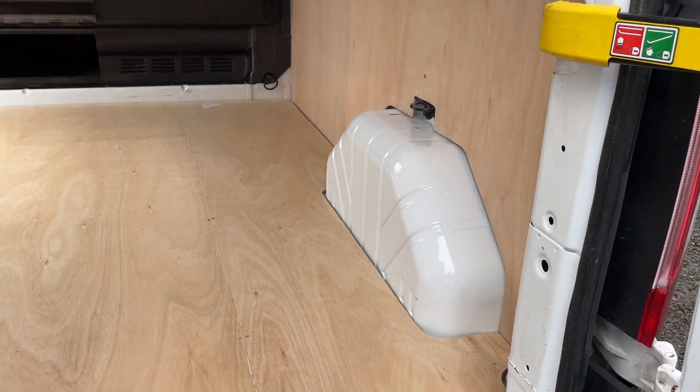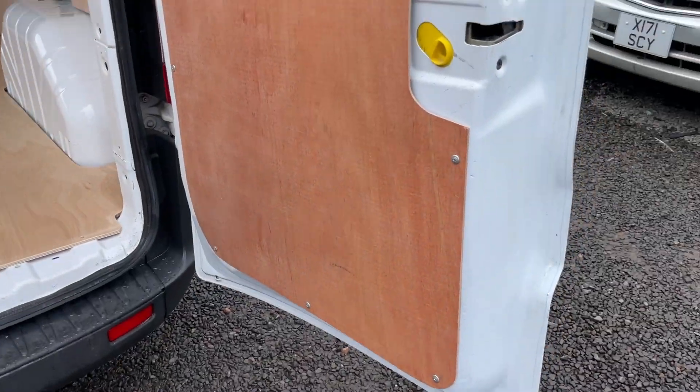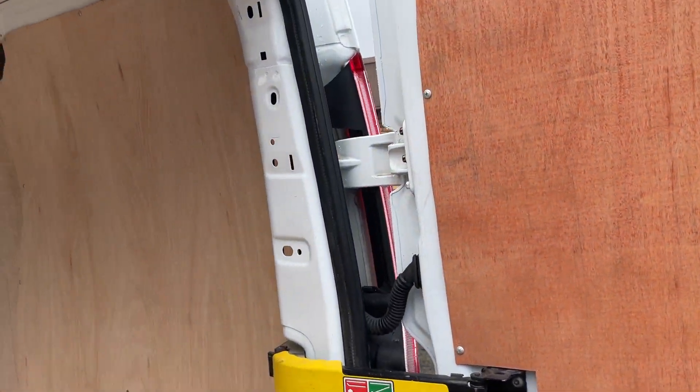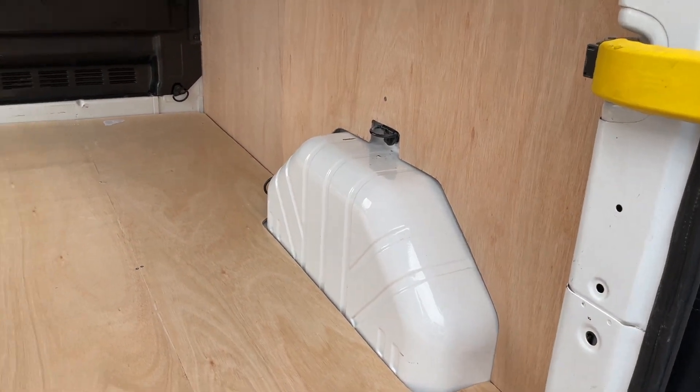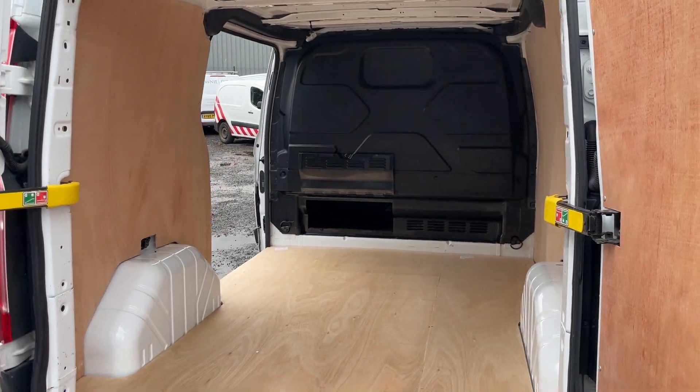Fresh ply lining in here that you can see, the inside of the doors all in great shape. Same with the pillars and wheel arch extension boxes — fantastic order.